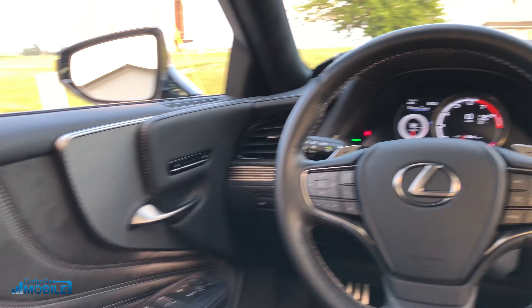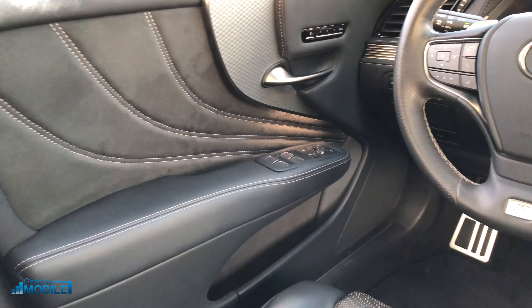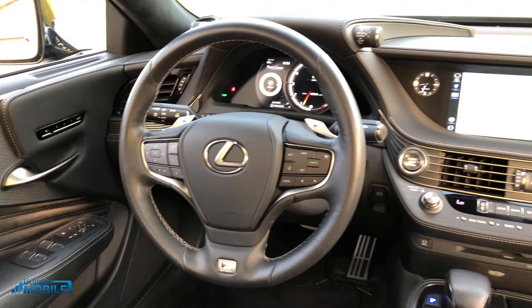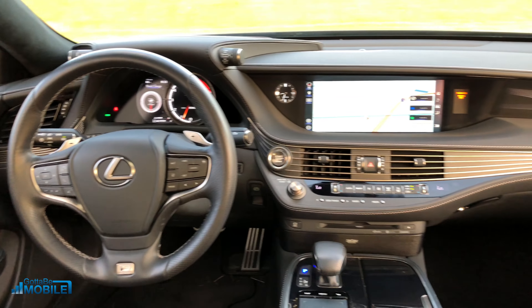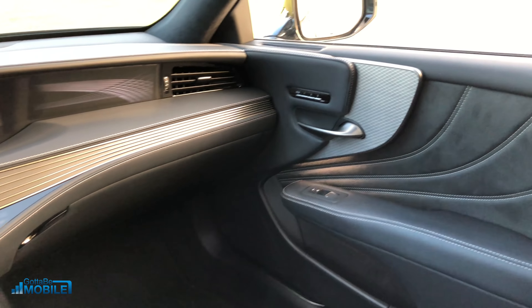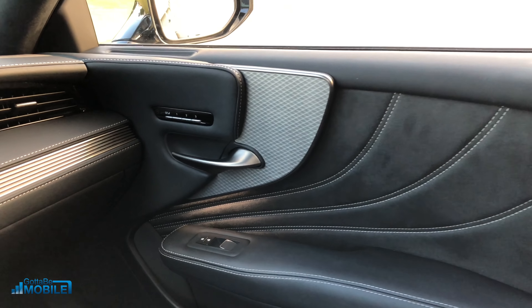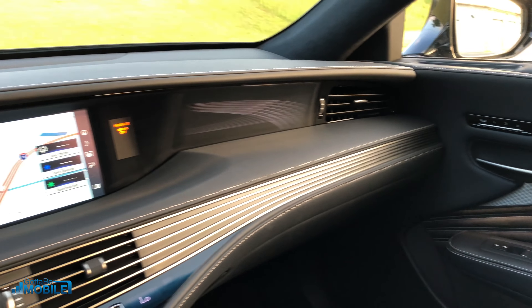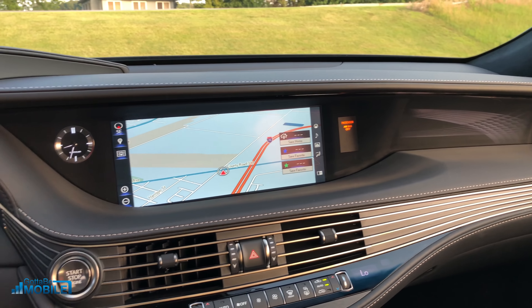Inside, the 2018 LS 500 is incredibly luxurious. There are soft touch surfaces throughout. There's a really beautiful design from the door, and I really love how this aluminum accent in the center runs all the way across. There's a cutout in the middle area of the dash and everything just kind of flows together and looks really nice.